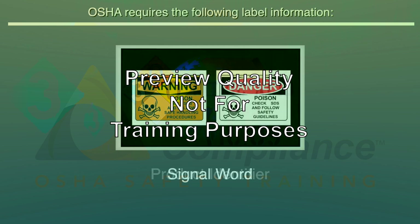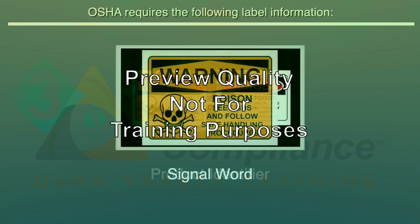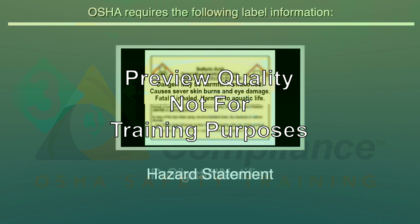A signal word is a word used to alert employees of a potential hazard and its relative level of severity. The two signal words used are 'Danger,' used for more severe hazards, and 'Warning,' used for less severe hazards. A hazard statement is a statement describing the nature of the chemical hazard, including, where appropriate, the degree of hazard.